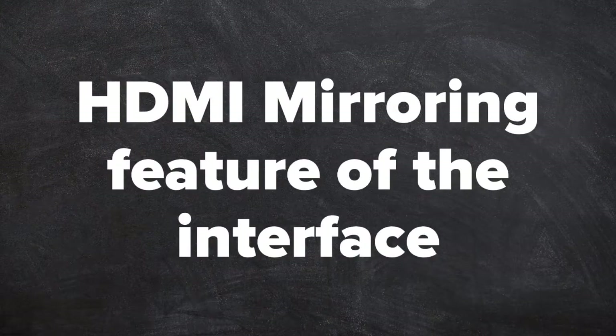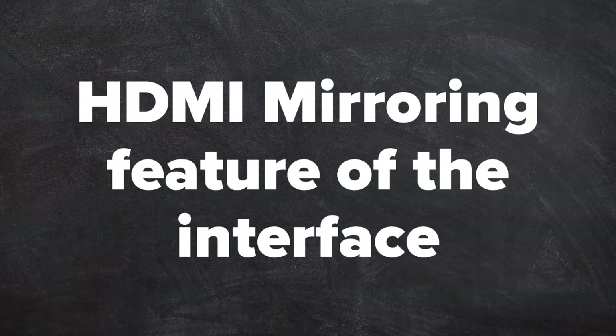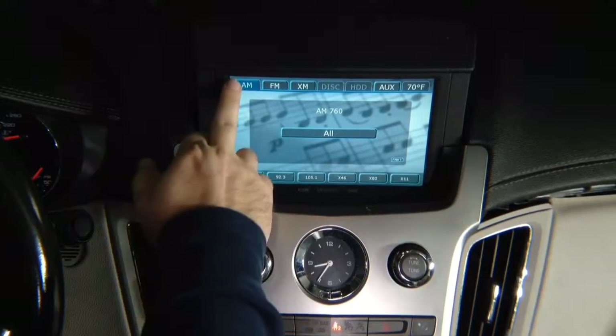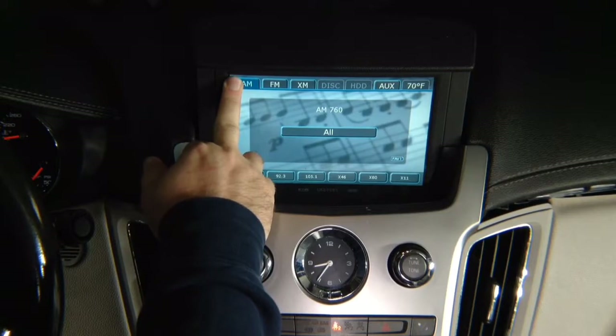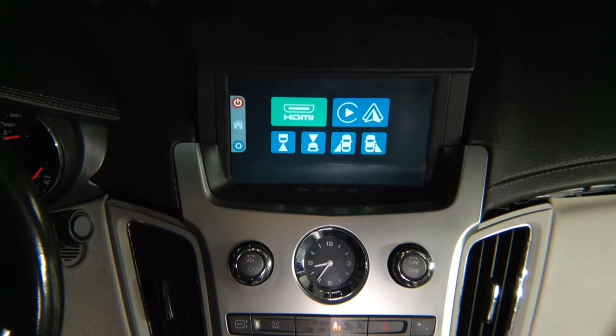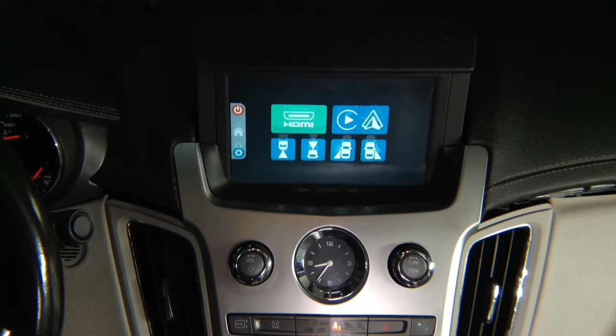HDMI mirroring feature of the interface. HDMI input smartphone mirroring demo. Press and hold top left of the screen. We're going to enter the interface and you have your HDMI. HDMI mirroring is very easy. Just like in your home TV, whatever you connect to HDMI you will see on your car screen. Just connect your phone — the phone is synced up to the screen.